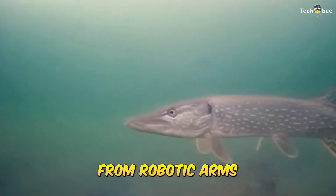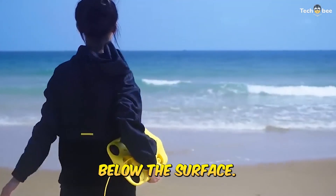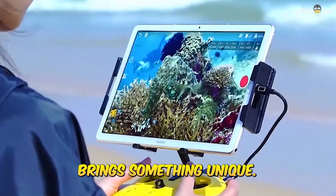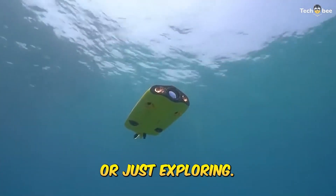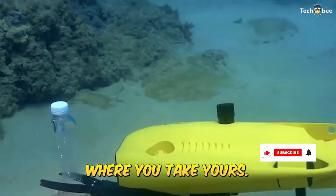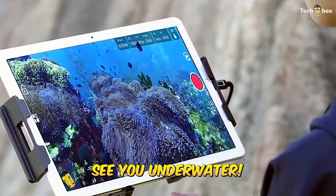From robotic arms to real-time streaming, these underwater drones redefine what's possible below the surface. We tested them hands-on and each one brings something unique, whether you're inspecting, filming, or just exploring. Drop a comment with your favorite and let us know where you'd take yours. Don't forget to like, subscribe, and check the description for all the product links and best deals. See you underwater.